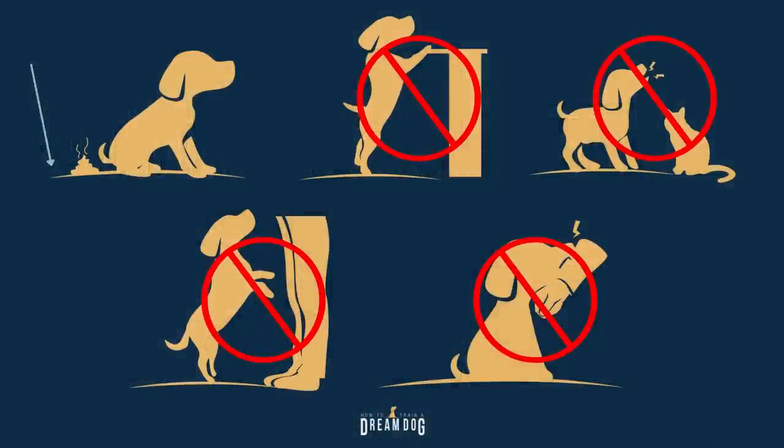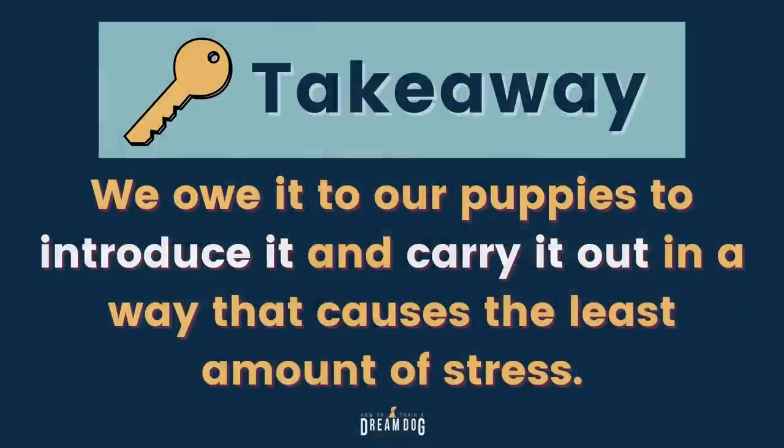Dogs have a pretty high tolerance for stress. They're already adjusting to their natural instincts to live in a human world — we're asking them to go potty where we want, to not eat food from certain places, to refrain from chasing cats, avoid jumping when excited, and to not chew on their favorite humans. Dogs in a human world are a lot like a square peg in a round hole, but they do amazingly well. So when it comes to an activity they don't like but we have to do, we owe it to them to carry it out in a way that causes the least amount of stress.